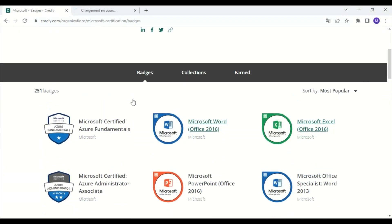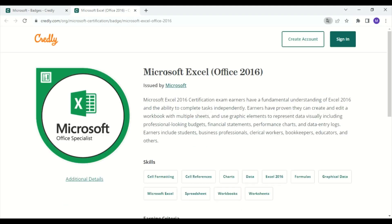In number three, you can find this certification or badge with the name Microsoft Excel Office 2016. Earners have a fundamental understanding of Excel 2016 and the ability to complete tasks independently. They have proven they can create and edit a workbook with multiple sheets and use graphic elements to represent data visually, including professional-looking budgets, financial statements, performance charts, and data entry logs. Earners include students, business professionals, and more.